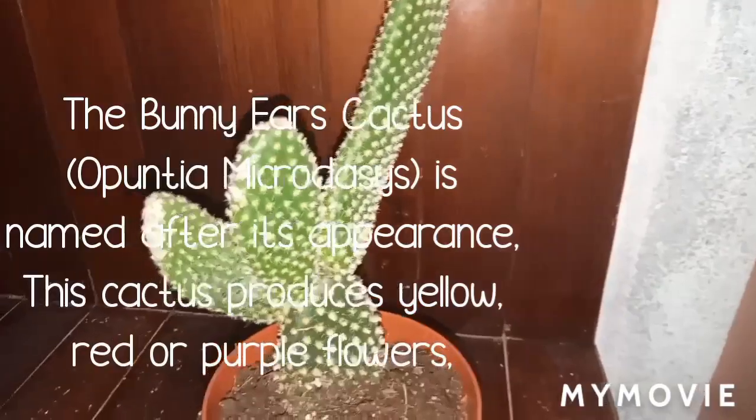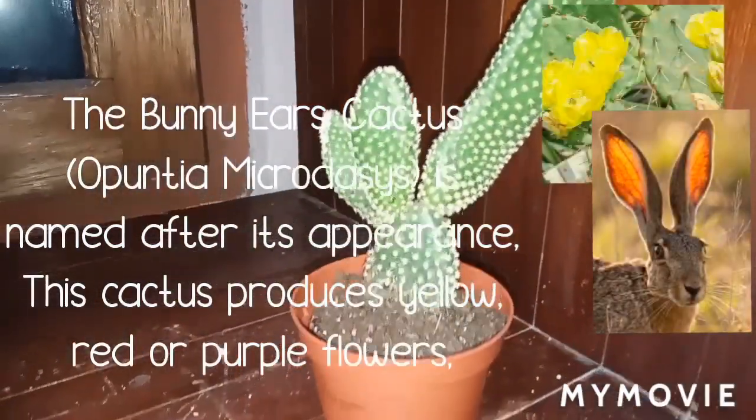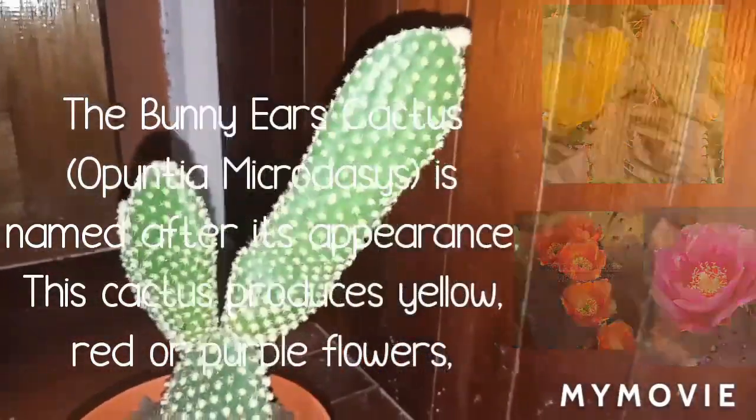The Bunny Ears cactus is named after its appearance. This cactus produces yellow, red, or purple flowers.